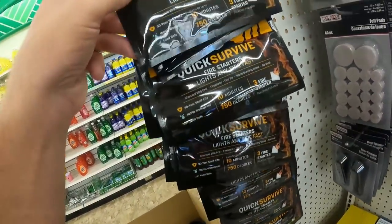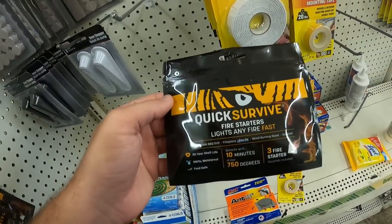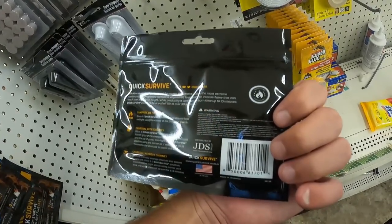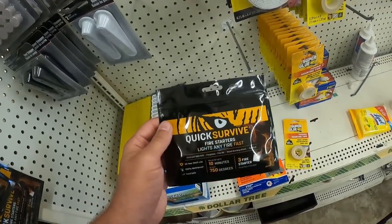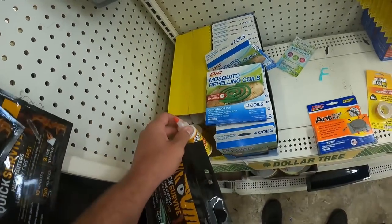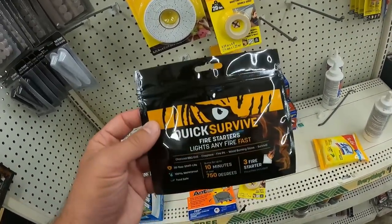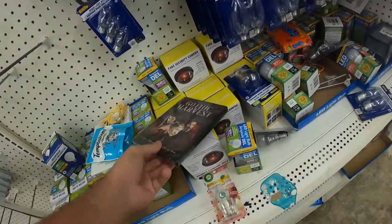Also in the consumables category — once you use these they're burnt up — these quick-survive fire starters light any fire fast, one dollar. There are a lot of preppers who make Dollar Tree prepper go-bag kits, and maybe they need some wood glue, some fire starter, some mosquito repellent coils. You bundle them together, you're only paying a dollar each. Get four or five of these, charge twenty bucks, and in that bundle you get some good profits.